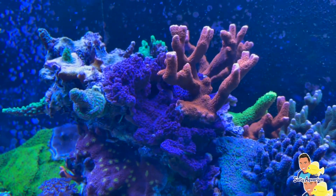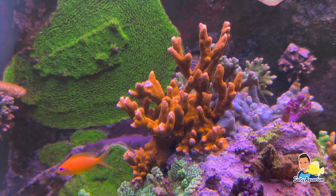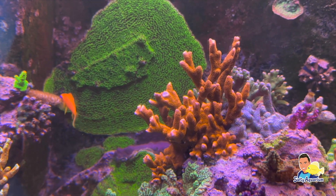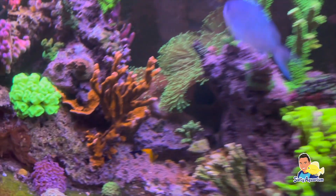En daarnaast ook deze Montipora digitata. Deze is verschillende keren gestekt en inmiddels zijn het ook twee kolonies geworden in plaats van één. Wat misschien wel grappig is om erbij te vermelden is dat deze stek oorspronkelijk van Danielle komt. Helaas doet hij het bij haar niet meer in het aquarium, maar bij Stefan is die wel erg doorgegroeid.